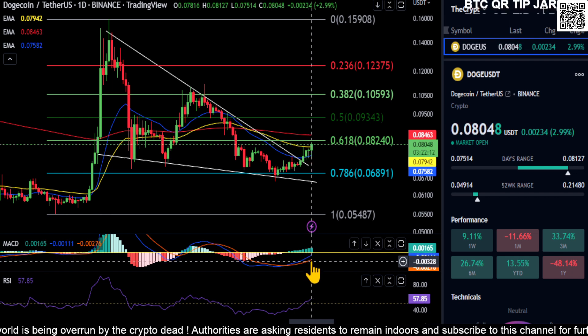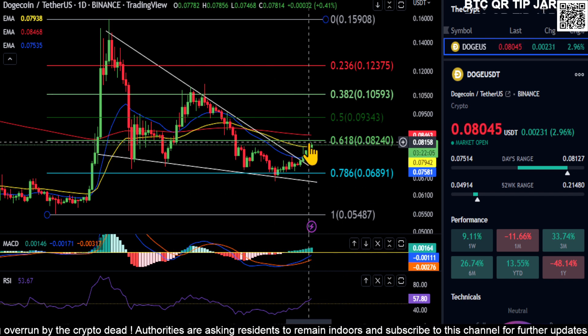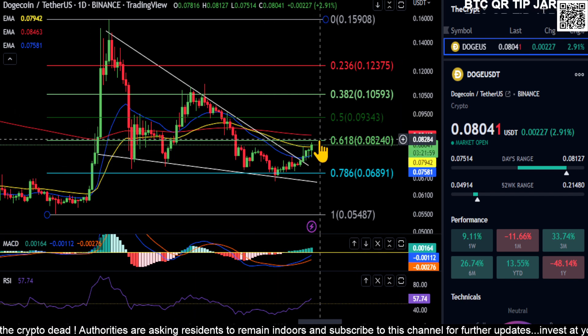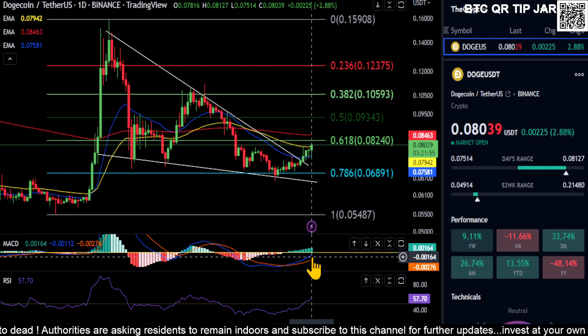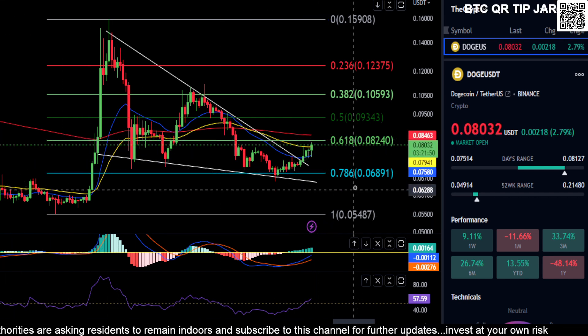We really want to see these lines on the MACD cross over the yellow zero line here — that'll show you that there's momentum in the market, and you'll get those nice fat green candles spawning in, like you saw back here. That's what you want to see, but as of now the MACD has not moved higher, so you may get stuck here at $0.082 on Dogecoin.